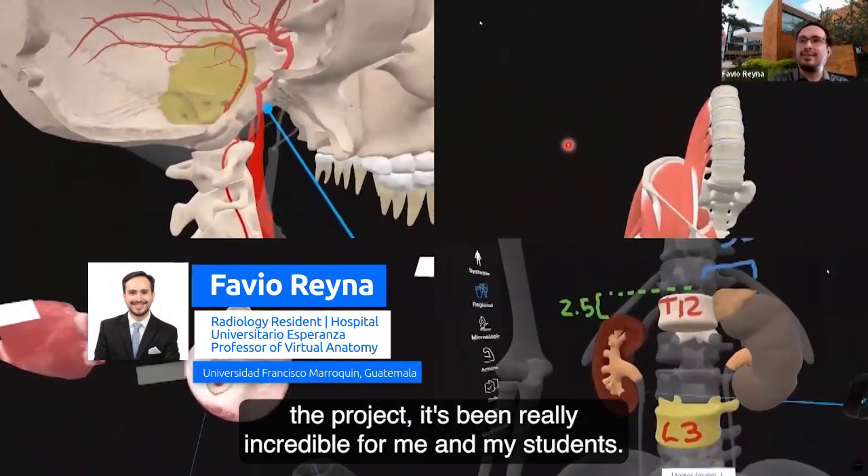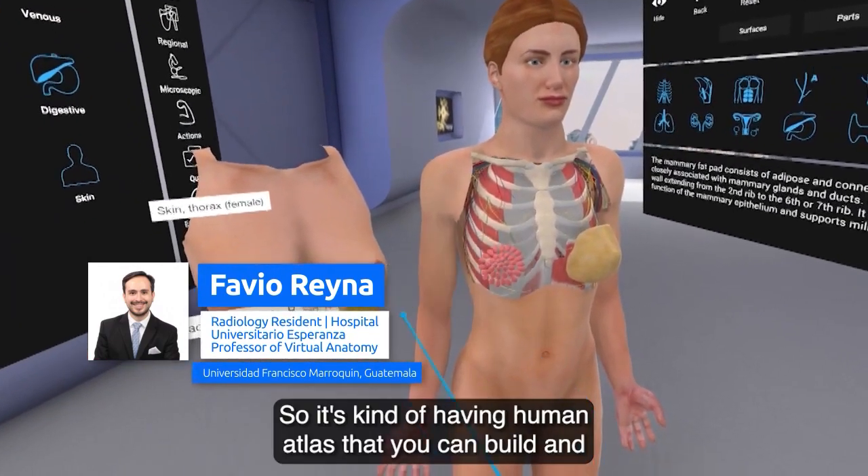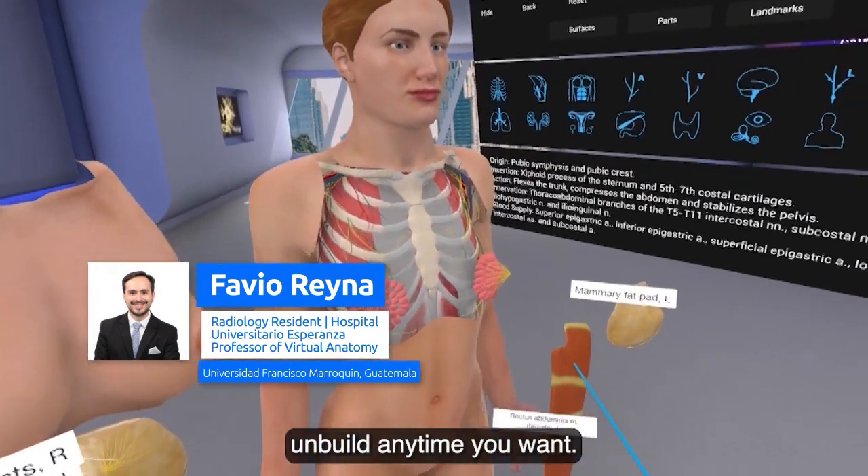Since I started with 3D Organon at the beginning of the project, it's been really incredible for me and my students. It's kind of like having a human atlas that you can build and unbuild anytime you want.